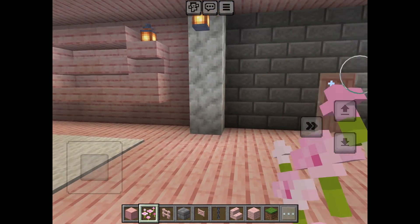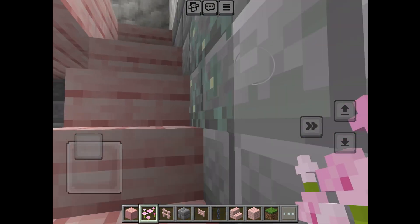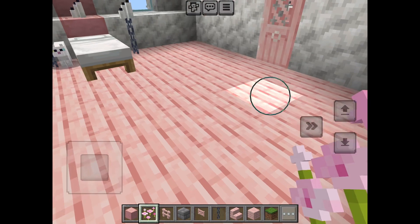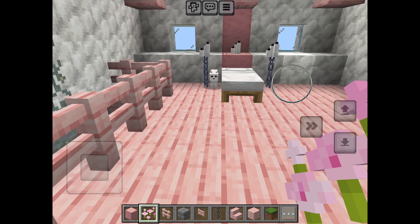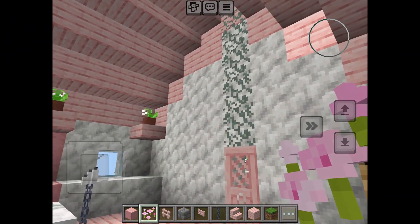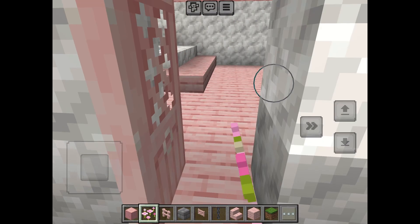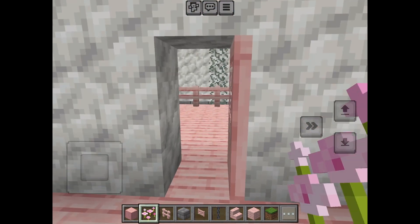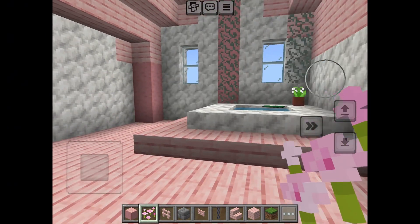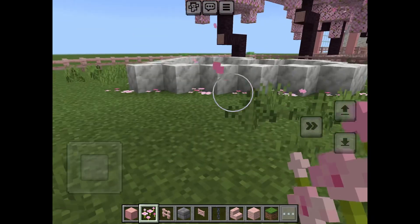Then we're gonna go upstairs - upstairs is my little bedroom space. I have my little cat right there and then my bedroom area, it's all pink and decorated. Then we're gonna get into my bathroom area which has a little bathtub and then an armor stand.